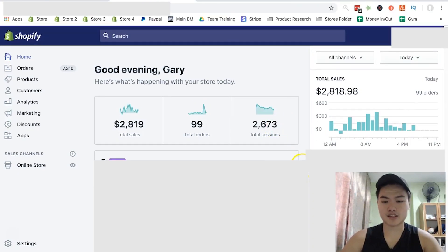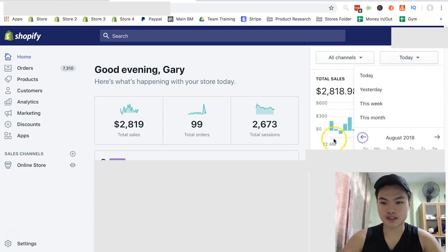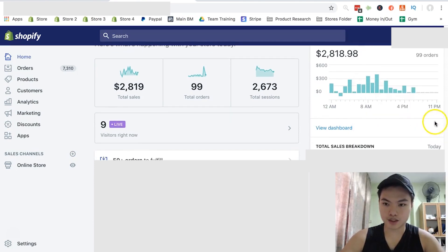Alright, so going to my Shopify dashboard. As you can see right now, here are the sales today, but that's not important. I'm going to be showing you guys the date from December 1 to December 20, which is when I did this.